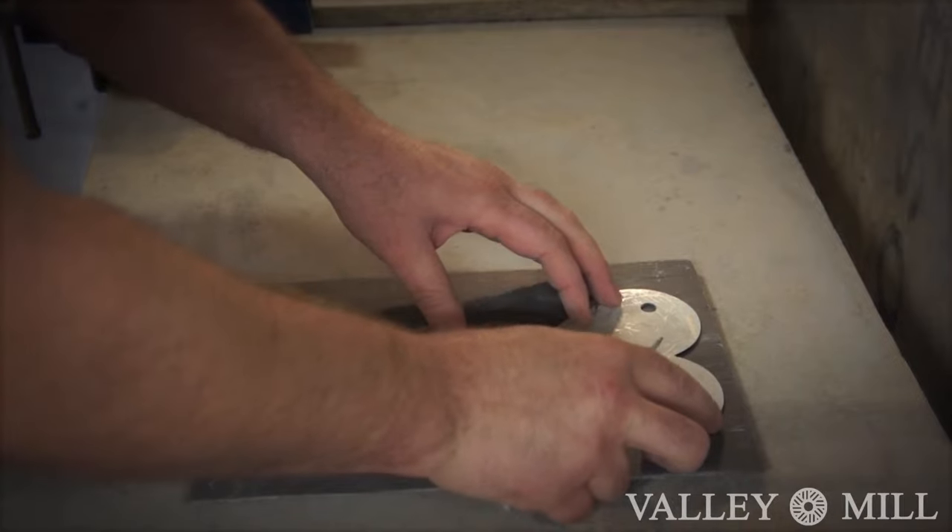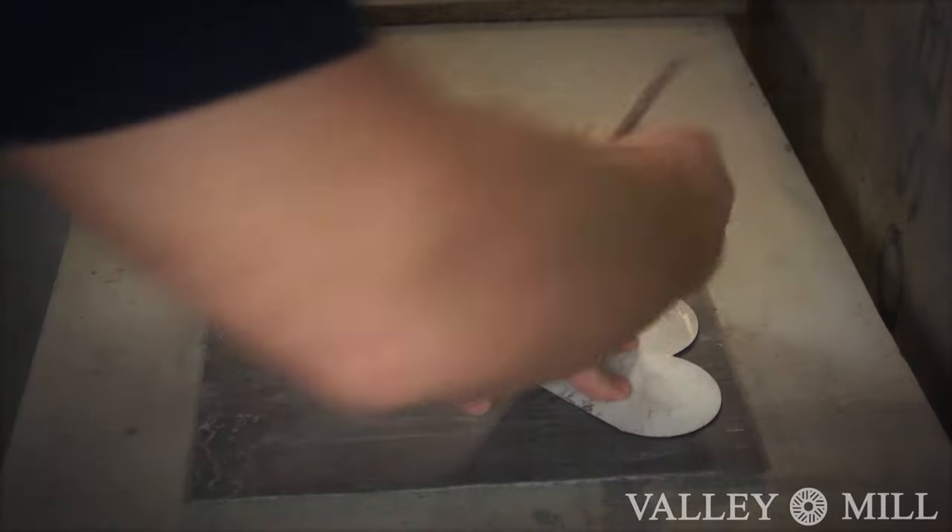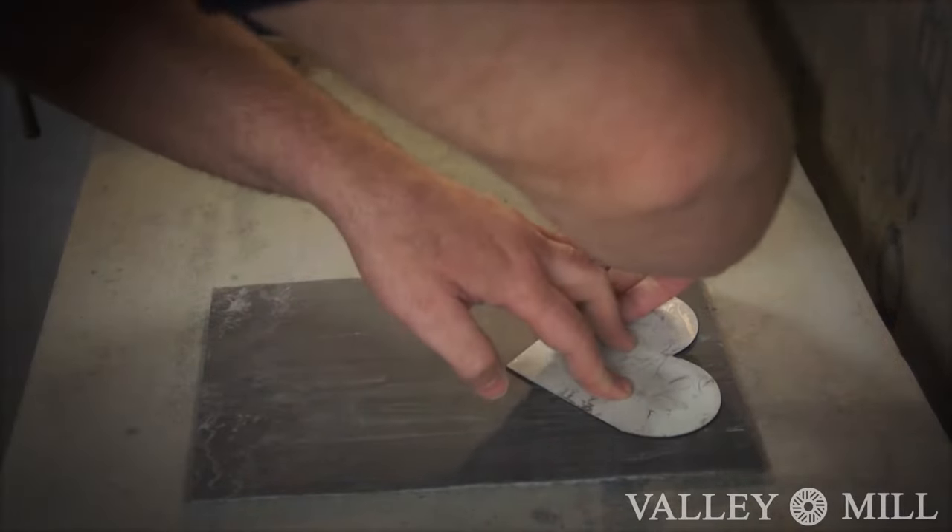Our products are not limited to straight edge shapes, as demonstrated by our skilled craftsman who is handcrafting a set of hard coasters.